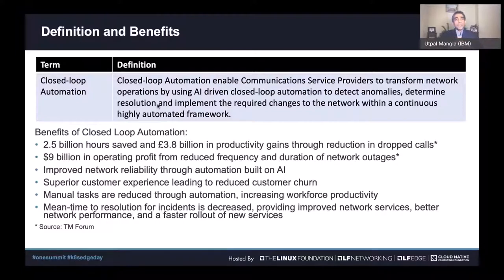Moving on to the next slide, the topic of closed loop automation is critical as carriers look for ways to transform their network operations using technologies like AI, analytics, and data-driven methods. The key is to ensure the network continues to function without any disruption. Closed loop automation handles this in three paths: detect anomalies proactively, look for resolution, and implement those without the system going into a disruption mode.